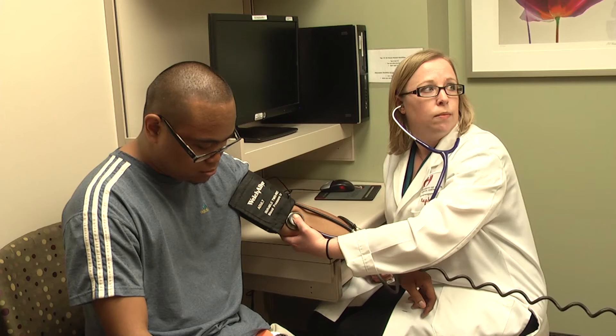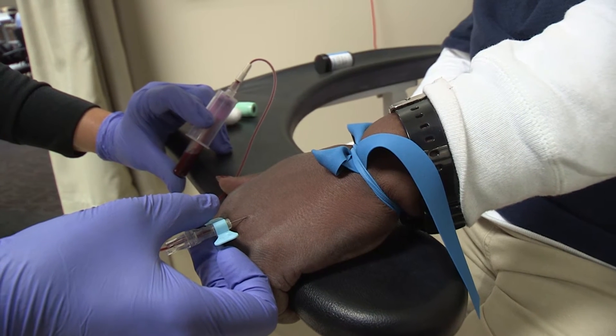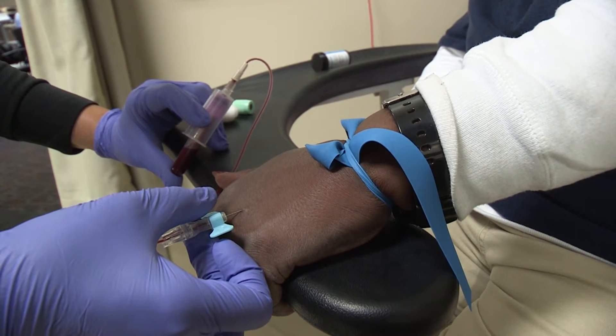These five factors are increased waist circumference, high blood pressure, high fasting glucose, high triglycerides — which is a storage form of fat — or low HDL, which is the good cholesterol.